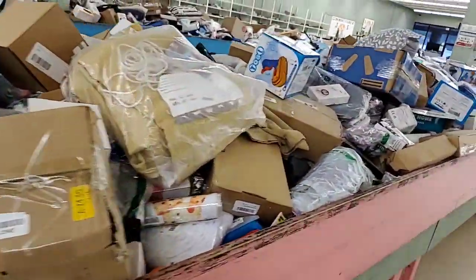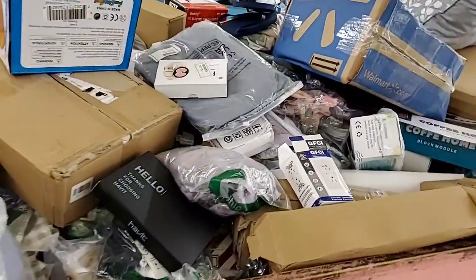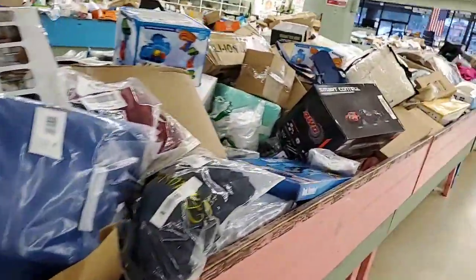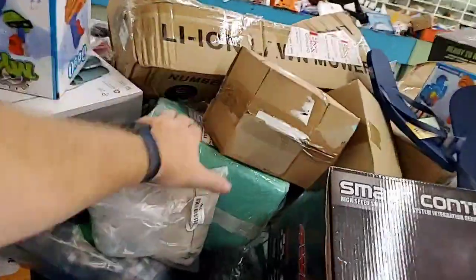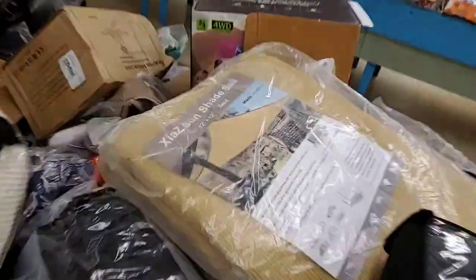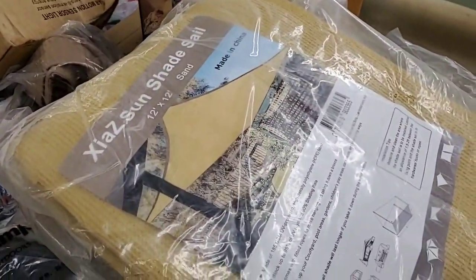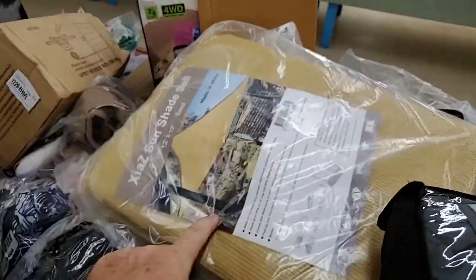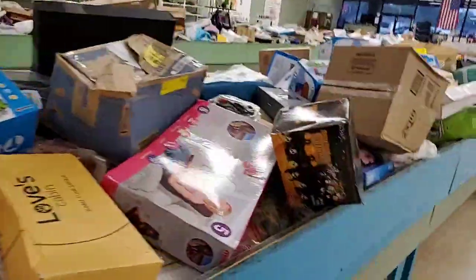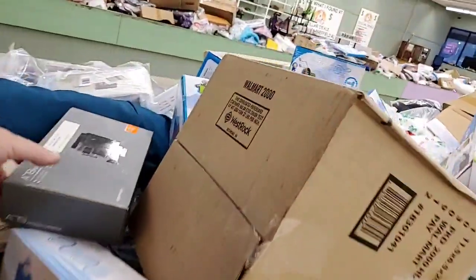We've got tons of truckloads that rolled in, so we'll be putting more of the same type of products out. At two o'clock we shut down every Friday for about 15 to 20 minutes, then open right back up with fresh product in the bins — that's our final restock every single week. There's more bubble wrap, RC cars for five dollars. Check out that 12-by-12-foot sail shade — these things are over a hundred dollars — here at Jack's, five bucks.